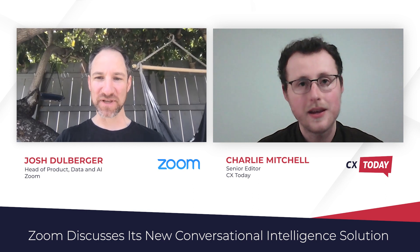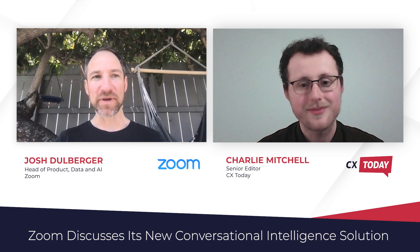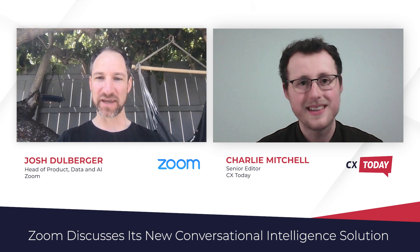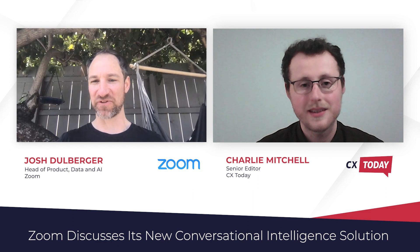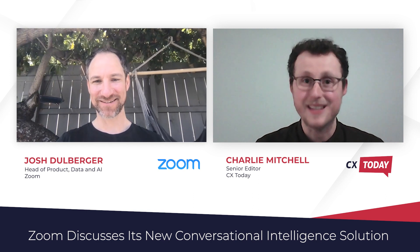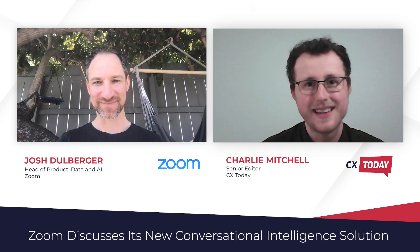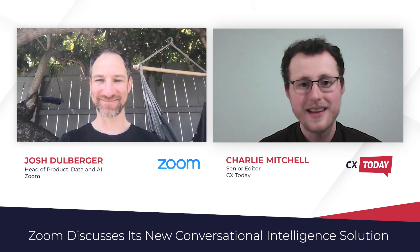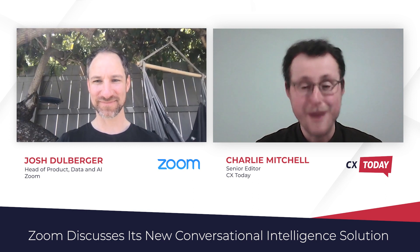Really just heading over to the Zoom website is the best resource — zoom.us. We'll be distributing materials as we get warmed up with our go-to-market teams, but that's the best place to refer to for now. Thank you very much for joining me, Josh. Thank you, Charlie. And thank you everybody for watching this video. Bye for now.